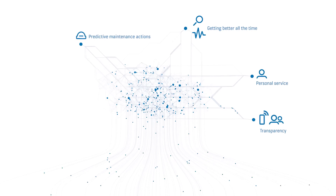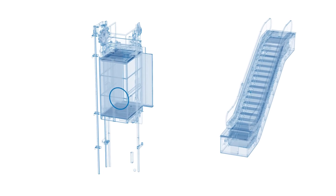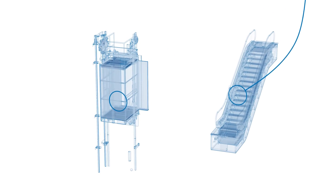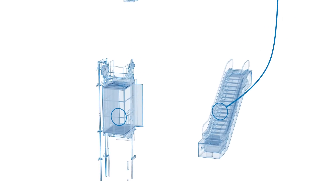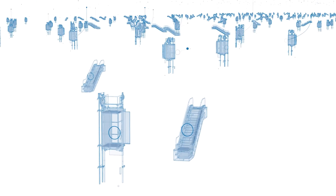Let's take a closer look at how it works. Sensors in an elevator or escalator gather data about critical parameters, like usage levels, movement and speed. This data then flows to the cloud, where the digital brain behind the operation — intelligent algorithms — can do their work.